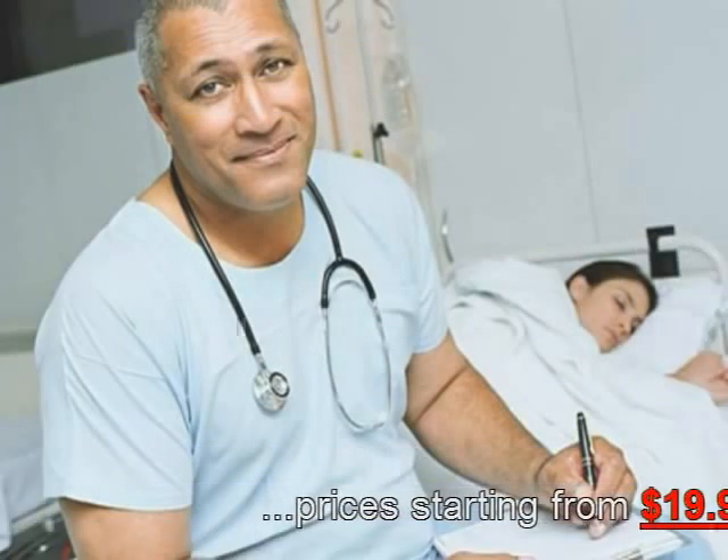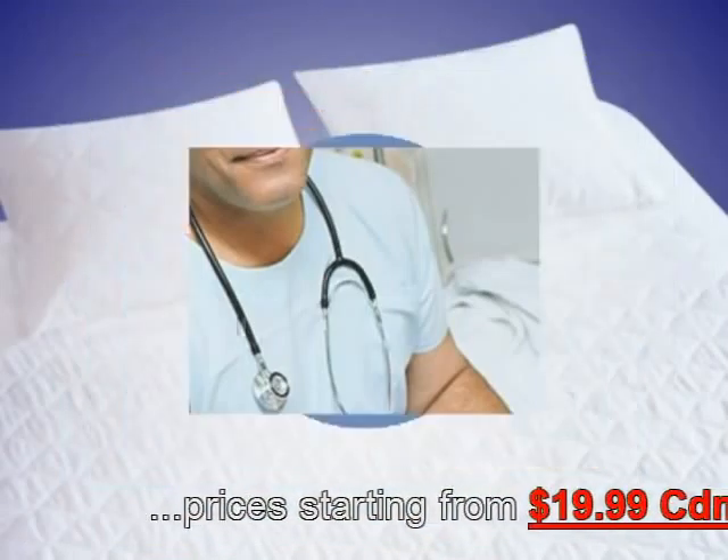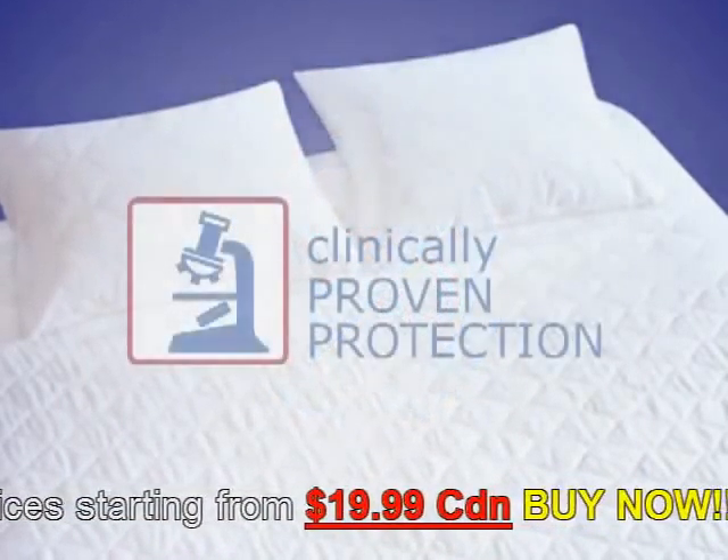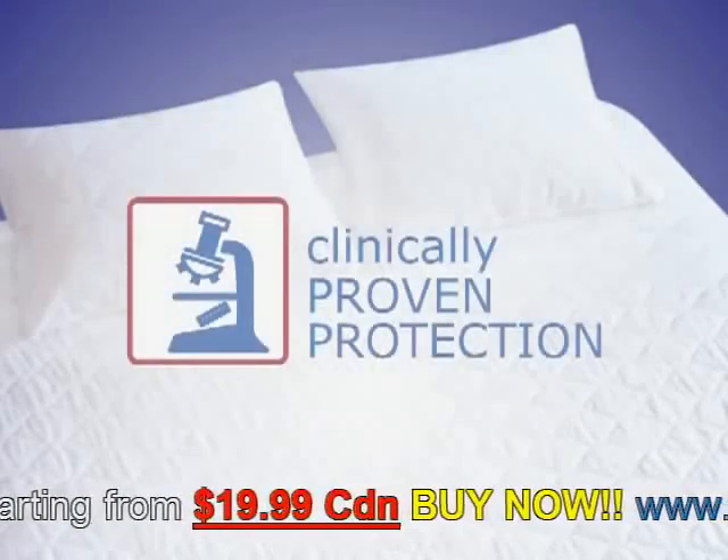Doctors recommend HealthGuard Mattress and Pillow Health Protectors for asthma and allergy control, and its effectiveness has been verified in independent studies.